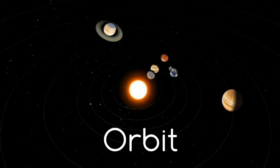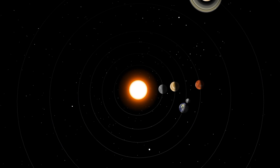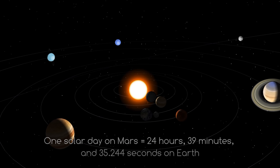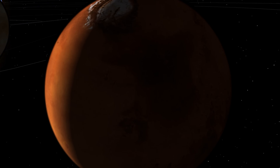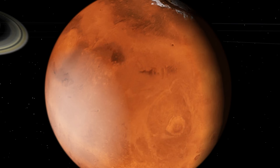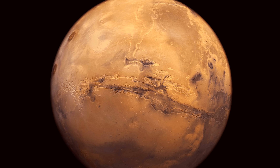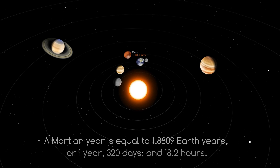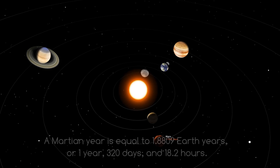Surprisingly, Earth and Mars share a lot of similarities, one being the length of the day. The solar day on Mars is only slightly longer than it is on Earth: 24 hours, 39 minutes and 35 seconds. Because Mars is the fourth planet from the Sun, it's further away than Earth, and so years are naturally slightly longer — 1.88 Earth years, or one year, 320 days and 18.2 hours.